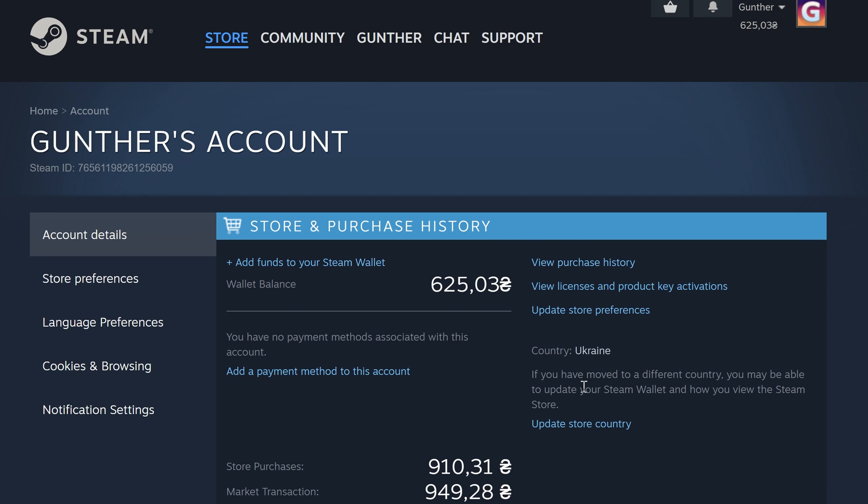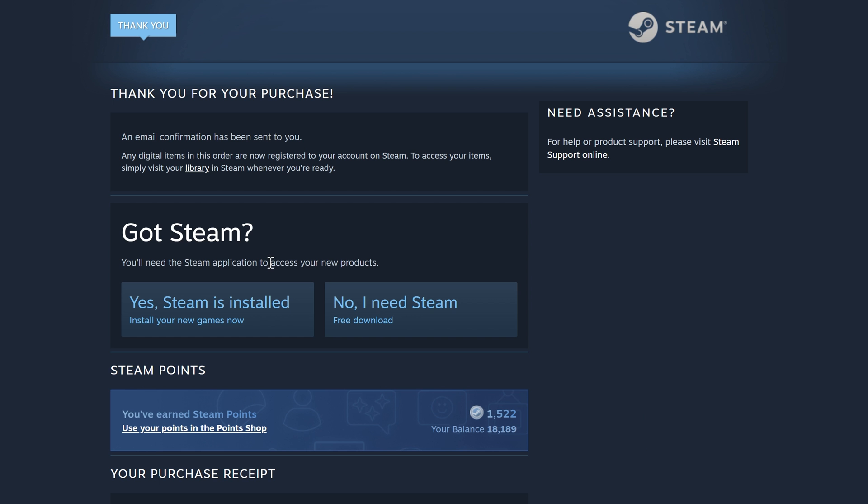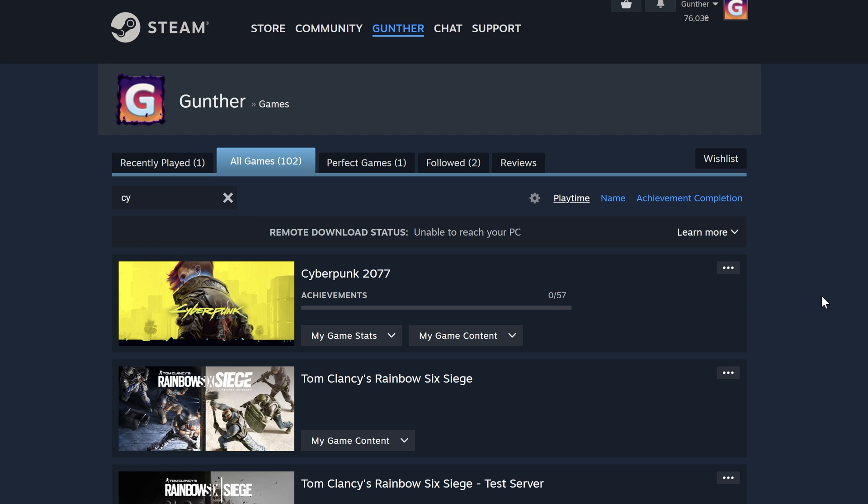I have enough money to buy Cyberpunk. I don't enable any VPN — I will buy it as is. I buy it in the browser and use Steam wallet. And now I bought the game. I can play the game without VPN, and you will play on your region's servers in multiplayer games, just as it was before.